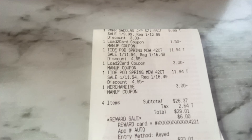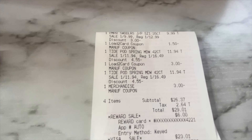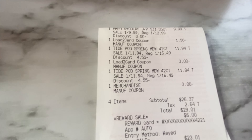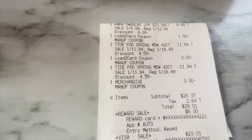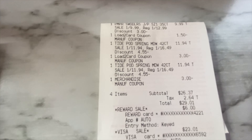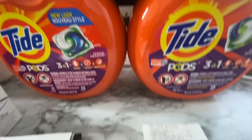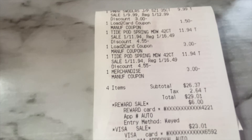On my receipt, the Pampers Swaddlers rang up at $9.99 and the $1.50 load-to-card coupon came off. The first Tide pods package rang up at $11.94 and the $3 load-to-card coupon came off. The second Tide pods package also rang up at $11.94 and the $3 manufacturer coupon came off. Both Tide pods are the 42-count. That brought my overall subtotal to $26.37.